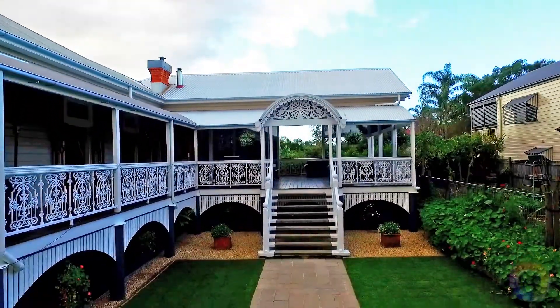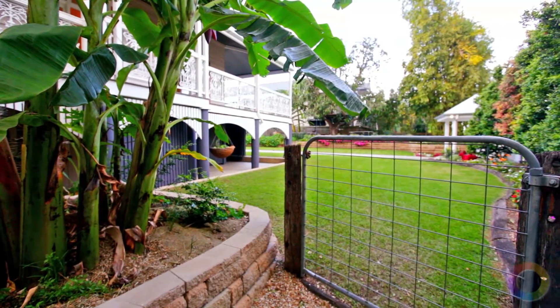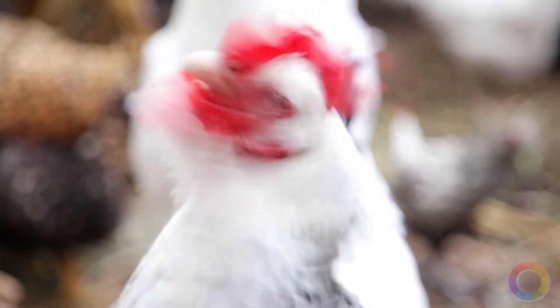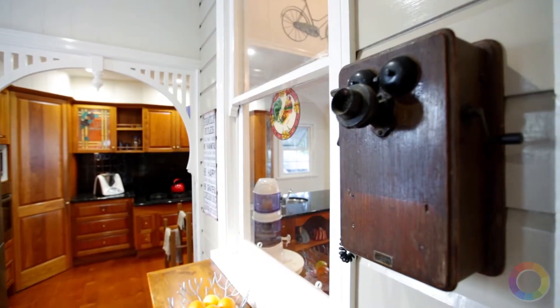Enclosed by meticulously landscaped grounds, filled with rustic touches that make you feel a million miles away in the heart of the country, yet having every convenience and amenity on your doorstep.